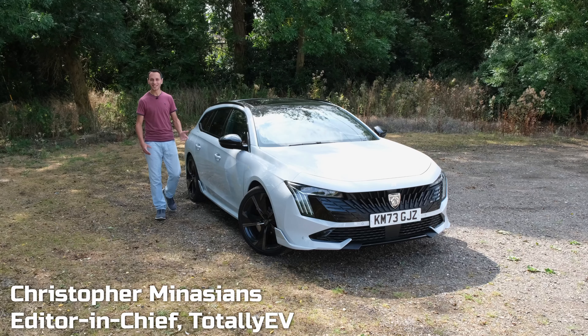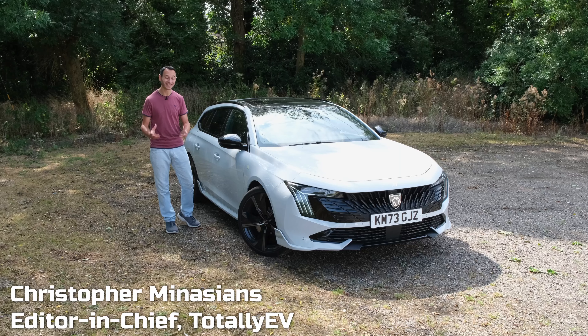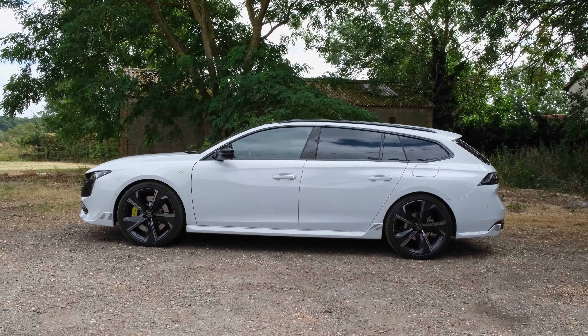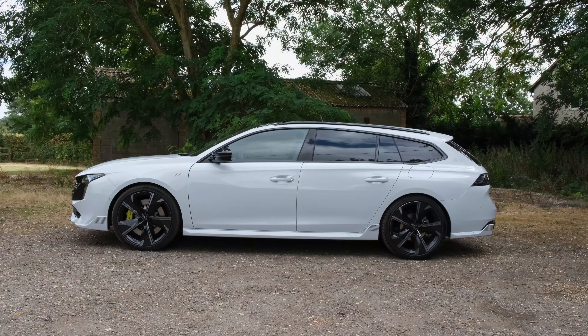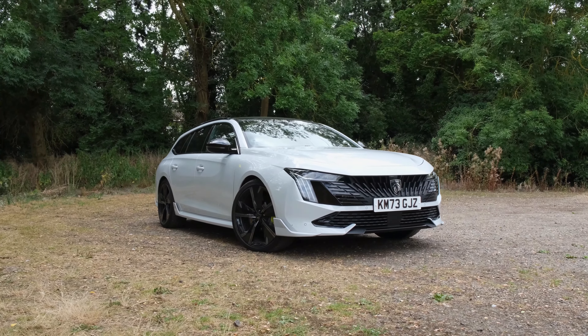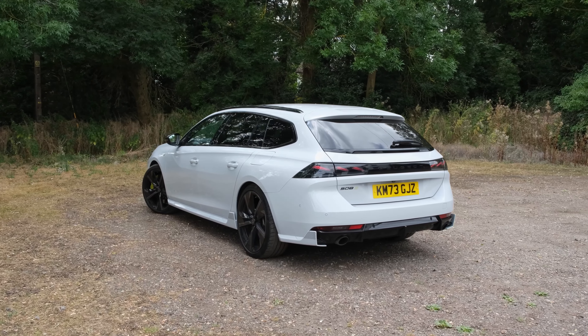There aren't that many plug-in hybrid estates to choose from, however the Peugeot 508 is available as a fastback and an estate which I absolutely love. Now at the time of filming in the UK, the 508 SW starts from £45,000, however if you want some extra grunt you might want to go for the PSE model which we have on review and that starts from £55,000 without adding any additional options.